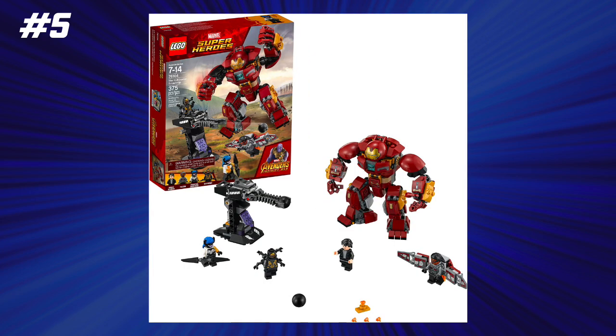At number 5, we have the Infinity War Hulkbuster Smash-Up at $0.08 per piece and a $30 retail price. Now, I know that the extra minifigure is technically an Outrider, which we have way too many of at this point, but it was still a pretty good value. You got Falcon with the wings. It was our first Hulkbuster in three years at that point, so it was definitely a really cool set archivally, and I still think it's a great set to this day, although the new Infinity Saga Hulkbuster is so much better.